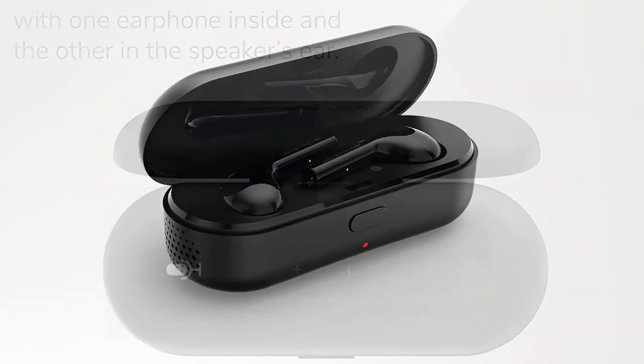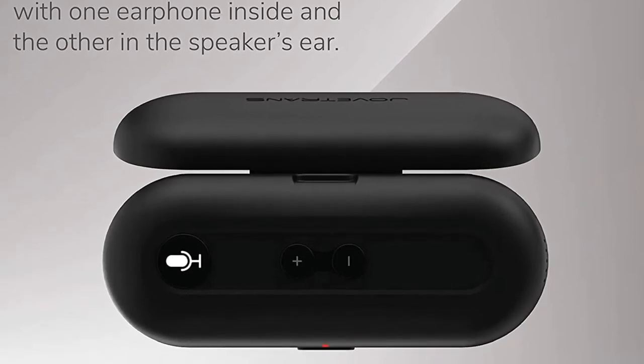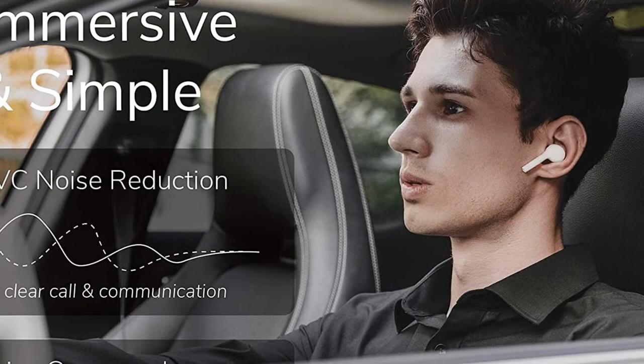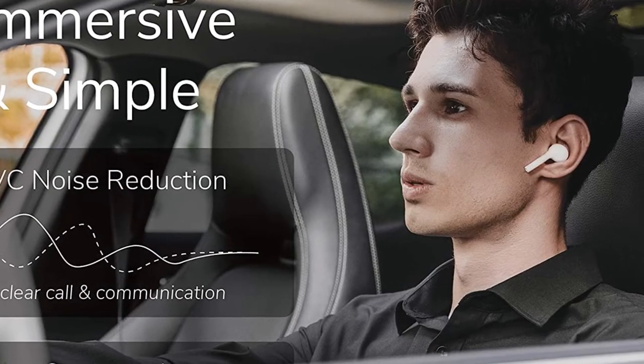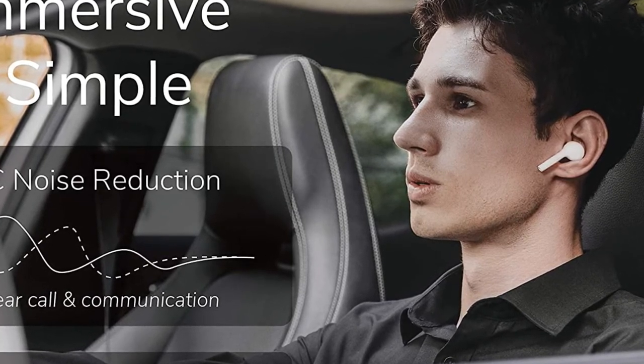To use these earbuds, simply download the user-friendly Jove Trans app, available on the App Store and Google Play. Select conversation or interpretation mode in the app so you can meet and talk freely with new friends in different languages. They are sure to become one of your favorite smart gadgets.